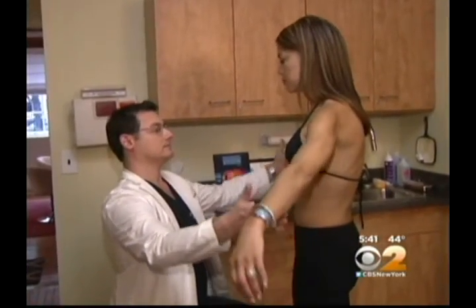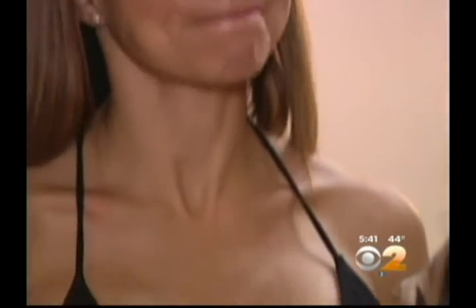The Botox allows the implant to drop much quicker and also relieves a lot of the muscle spasms and pain associated with that muscle healing after surgery. In other words, the look of the breast is much more natural much sooner because the muscle is relaxed and softer.